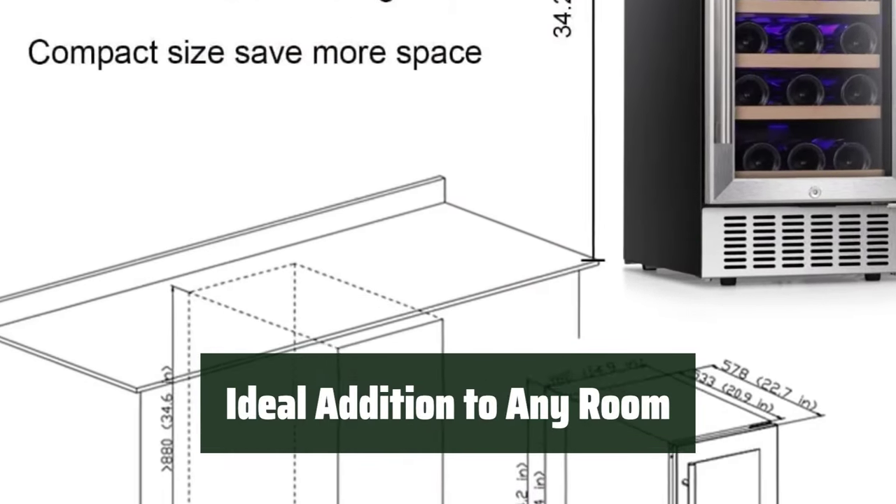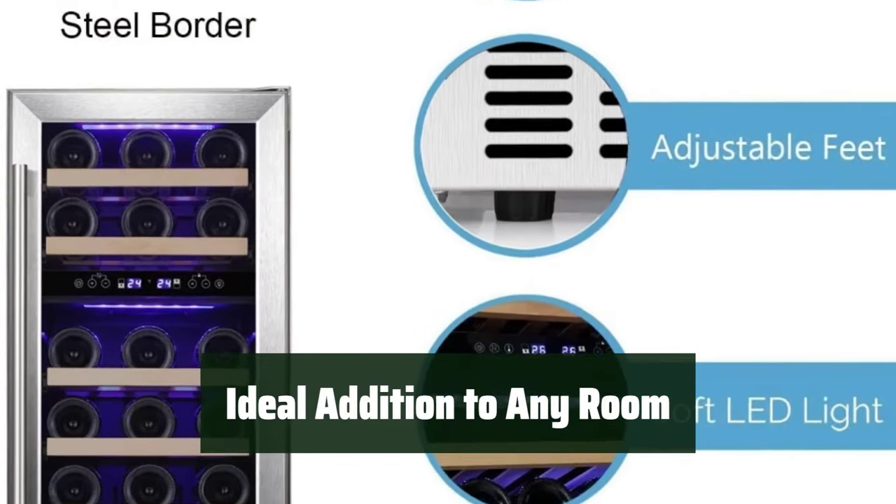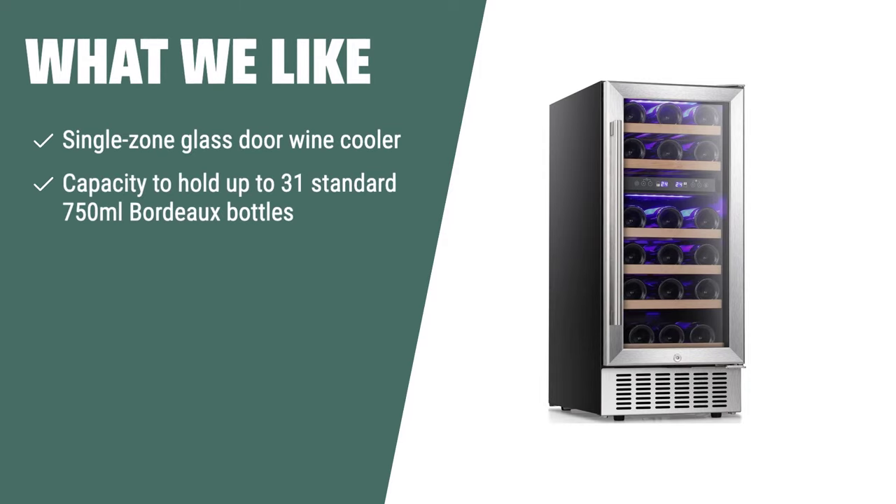With a 28-bottle capacity and sleek design, the Antarctic Star Wine Cooler is the perfect addition to your living room or kitchen. What we like: If you have a growing wine collection and are looking for a space-saving and stylish solution, the Smeta Thermoelectric 15-inch Wine Cooler Refrigerator Cabinet is a great choice. With its capacity to hold up to 31 bottles and reversible door for flexible installation, you can easily accommodate your expanding collection while adding a touch of elegance to your home.